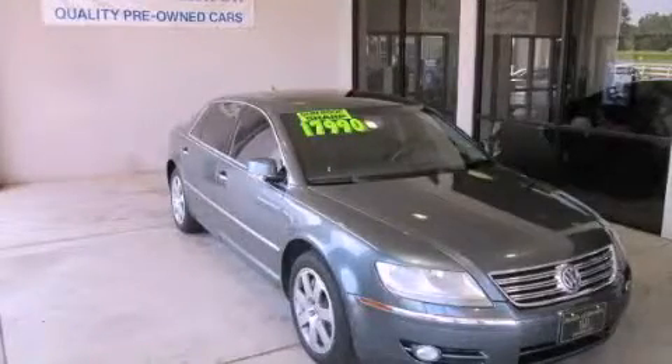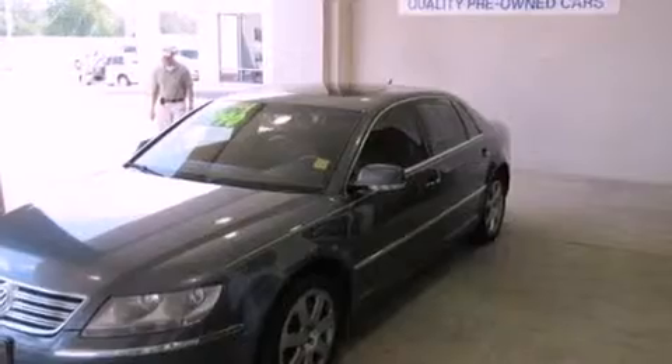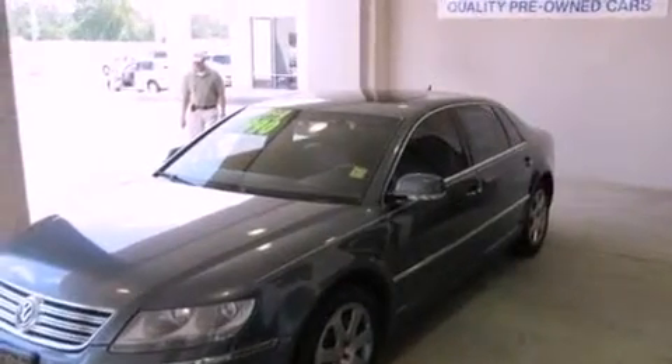This is a 2004 Volkswagen Phaeton, a drive in shape that provides endless luxury. It features a 4.2 liter 8-cylinder engine, a 6-speed automatic transmission, and all-wheel drive.